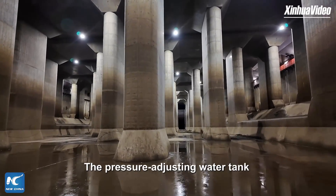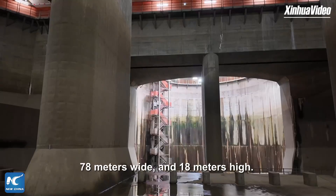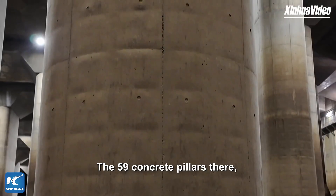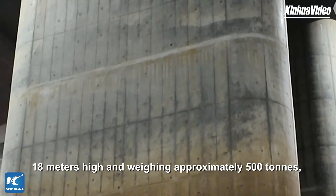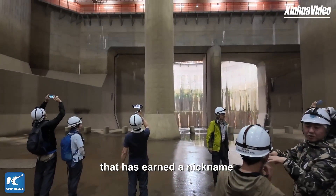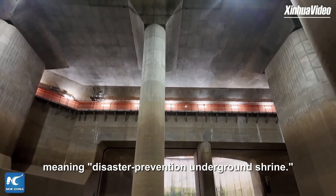The pressure-adjusting water tank measures 177 meters long, 78 meters wide, and 18 meters high. The 59 concrete pillars there, each standing 2 meters wide, 18 meters high, and weighing approximately 500 tons, support a massive underground space and earn it a nickname meaning Disaster Prevention Underground Shrine.